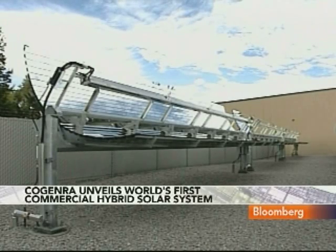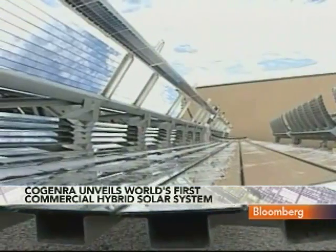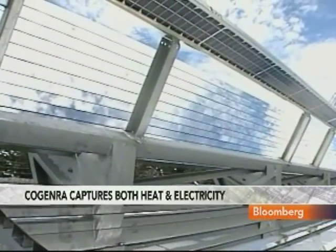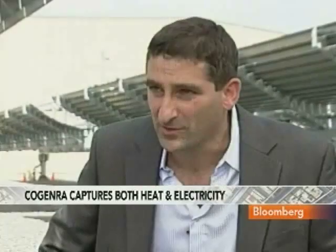At the end of the day, the only reason people would want to buy this is because it saves them money, right? So what is — for instance, this winery that we're at, the barreling place — how much would it save in a year? What's the savings rate? It will generate roughly half their hot water and a significant part of their electricity. From day one, the system's turned on — which is today — they will save significantly on their bills.